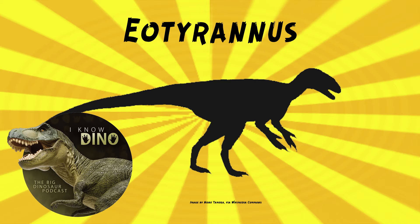The fossils were first found in 1995 by Gavin Lung, and Eotyrannus is one of the first well-known early tyrannosaurs. It helped show that early tyrannosauroids were gracile, with long arms and three fingers on each hand.